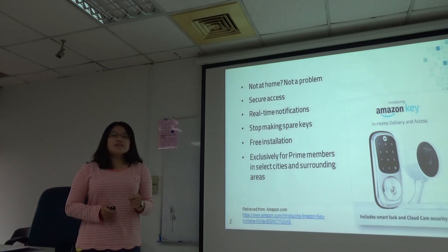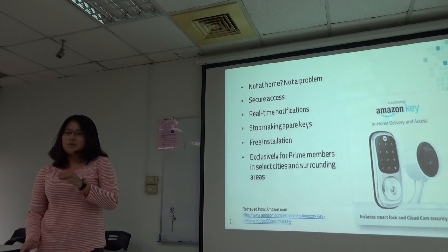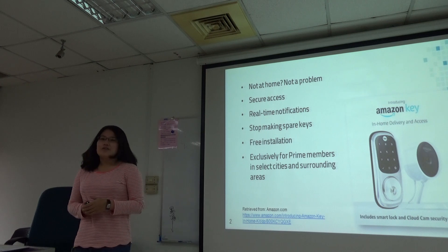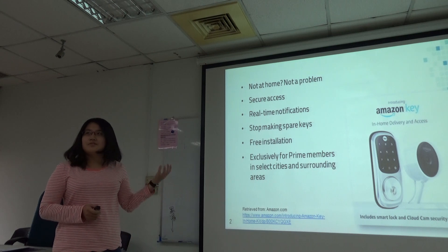There are some basic features. The first one: not at home, not a problem, which means your packages can be delivered into your home without you being there. Amazon Key provides secure access, which combines a security camera, a smart lock, and also an app.